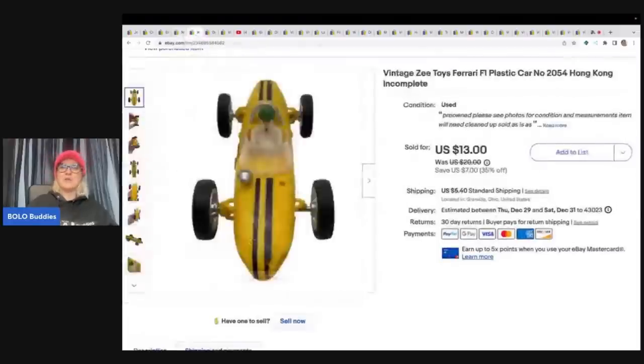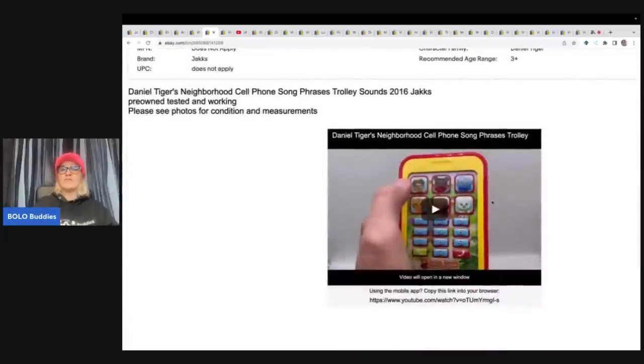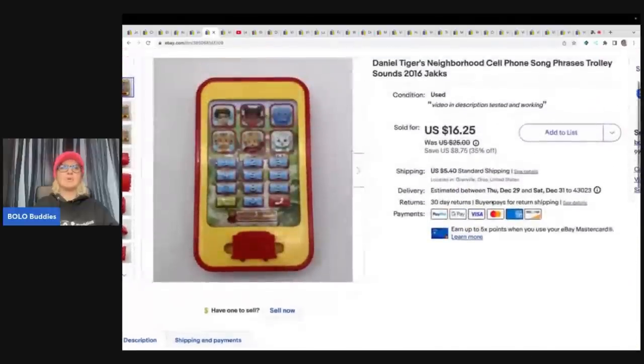The next item also came from the Goodwill bins. This is a vintage Z Toys Ferrari — it's a car from Hong Kong. It's incomplete and condition wasn't that great, but I had to pick it up because it was vintage and there was no way I was letting that go to the landfill. I sold this for $11 plus shipping. The next item also came from the Goodwill bins — it's a Daniel Tiger neighborhood cell phone, and I sold this for a best offer of $14 plus shipping. I also included a video in my description to show how that works.